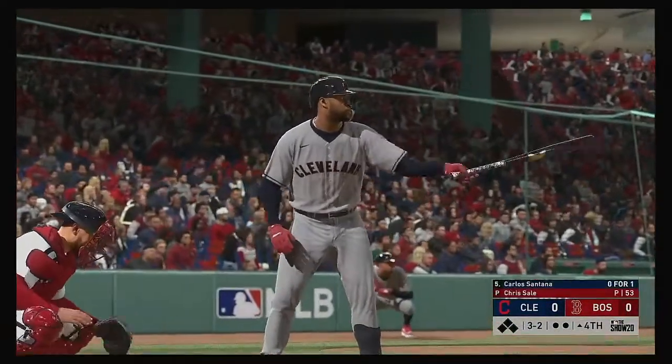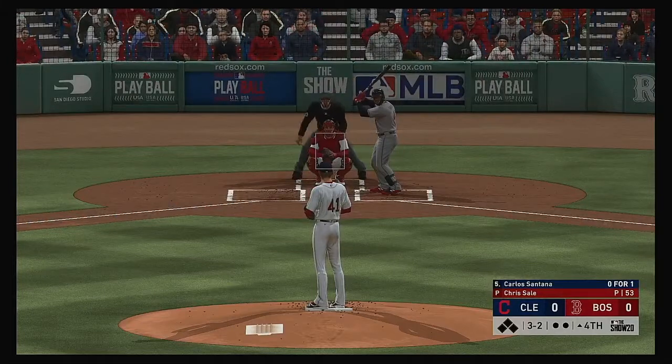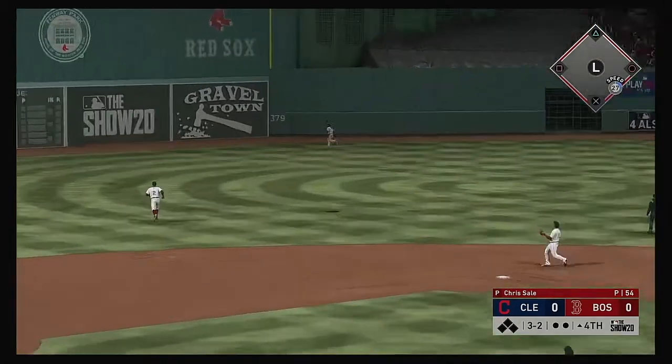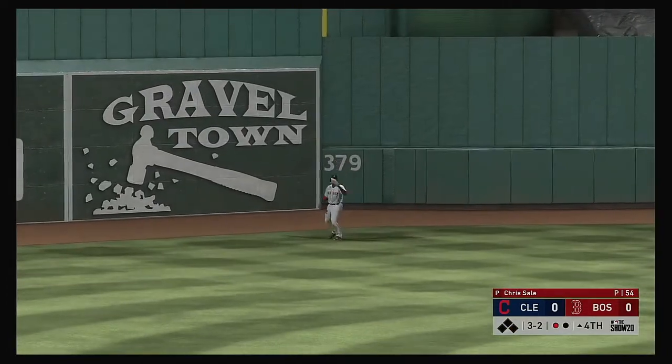Carlos Santana 0-for-1 thus far. This game is rolling right along as we move into the middle innings with no score. You'd think by now one of these two teams would be able to get some base runners on and get him in, but that hasn't been the case. Bradley has a beat on this one — one down.